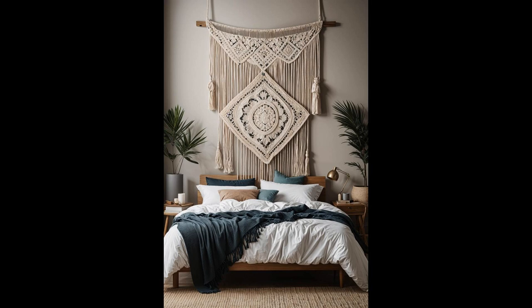Why settle for bland walls when you can adorn them with soft, neutral-hued macrame? These art pieces serve more than decor — they embody a vibe, setting the mood for relaxation and creativity. Each twist and turn in their design adds a layer of texture and warmth, making your bedroom not just a place to sleep, but a sanctuary to unwind.